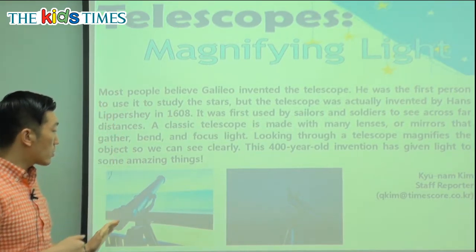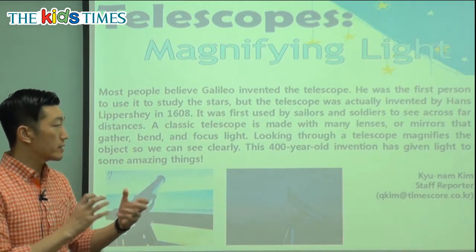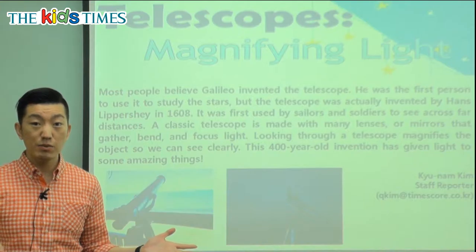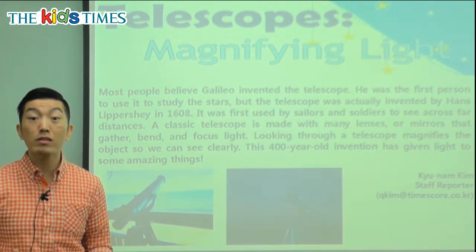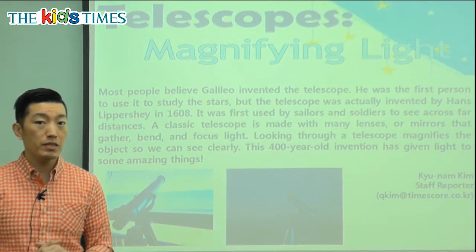Telescopes use magnifying lenses and light so that we can see images from far away. Without something like a telescope, we wouldn't have been able to find out what stars are, what the planets do, or how they move. So the telescope has helped us in many ways.